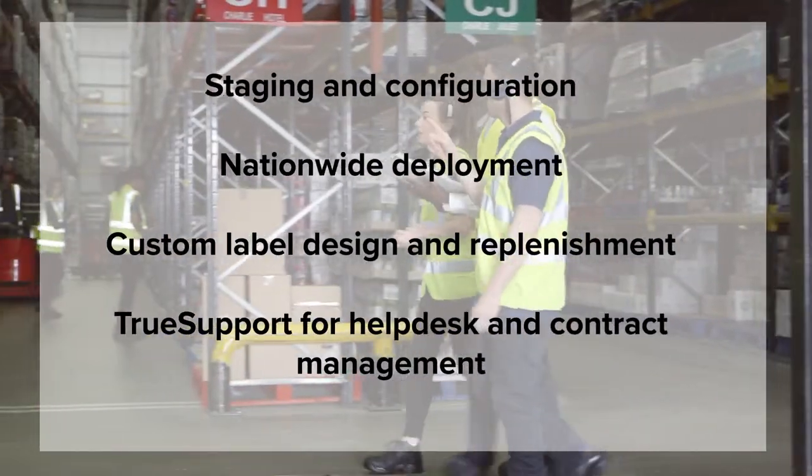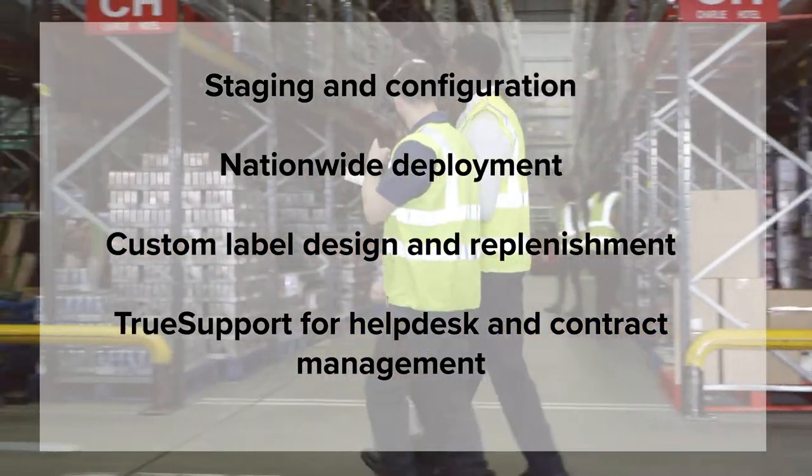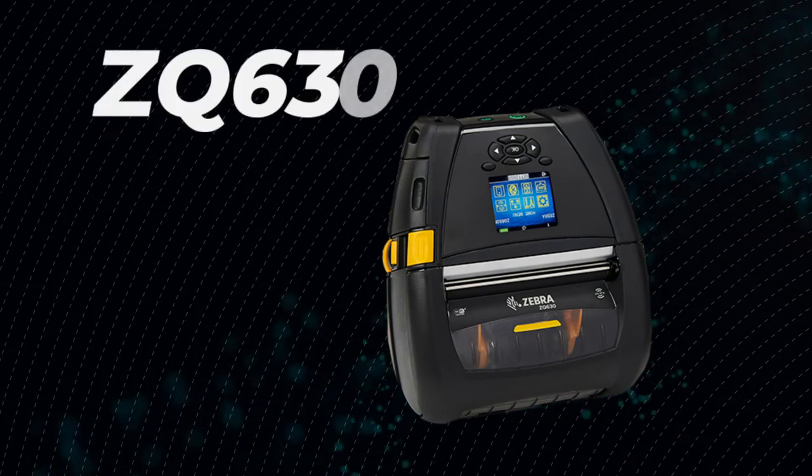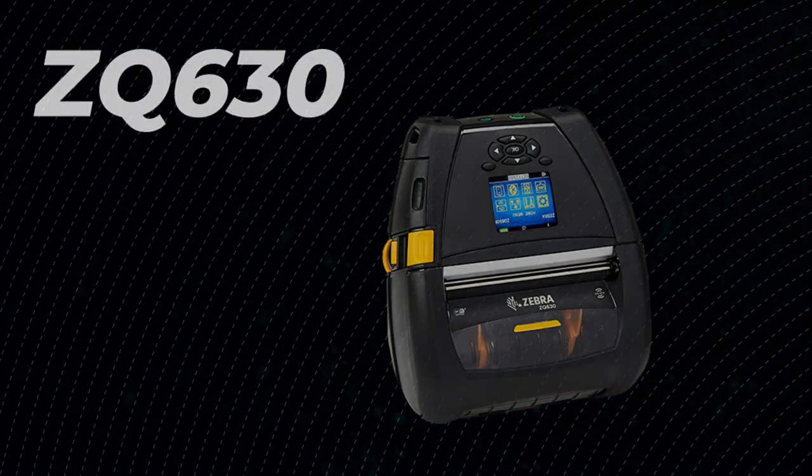Plus, expect seamless integration and maintenance with Barcodes Inc.'s design, deploy, and support services. And rest assured, your mobile printing solution runs smoothly anytime, all the time.